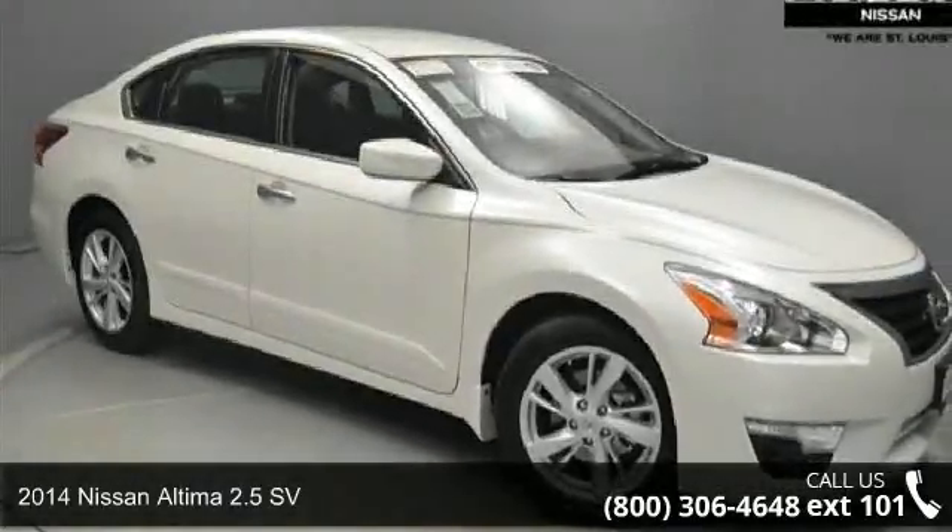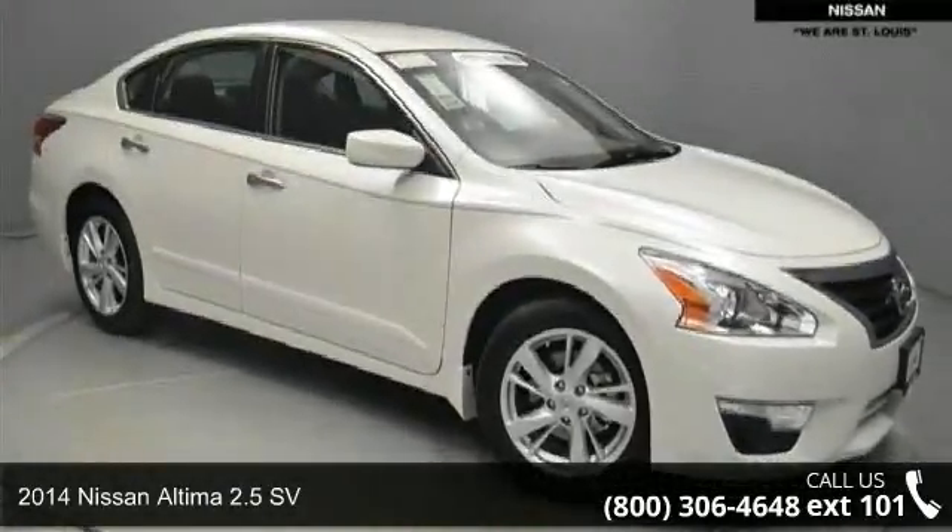Step into the 2014 Nissan Altima. This may be the set of wheels you've been looking for.